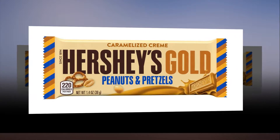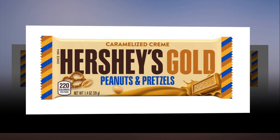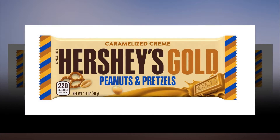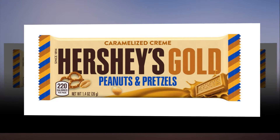People with self-restraint can opt for a regular 40-gram size, while those of us who can't get enough of the sweet stuff will be opting for the hefty 71-gram king-sized version.